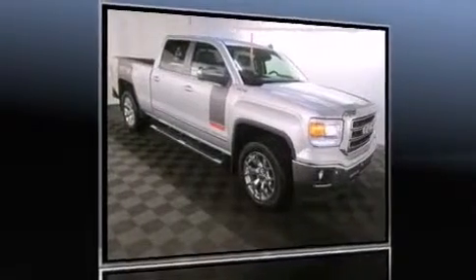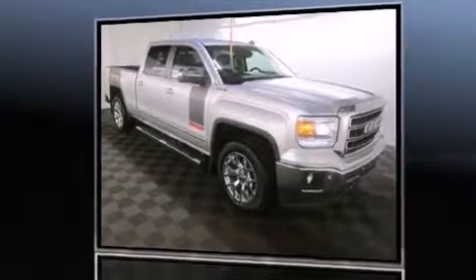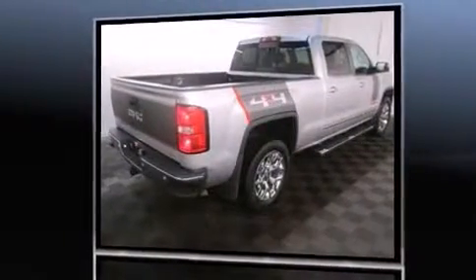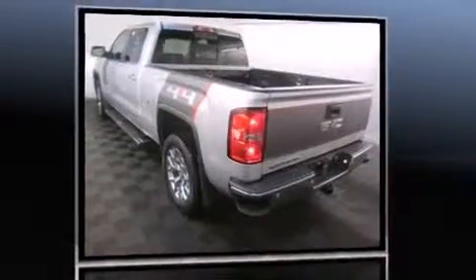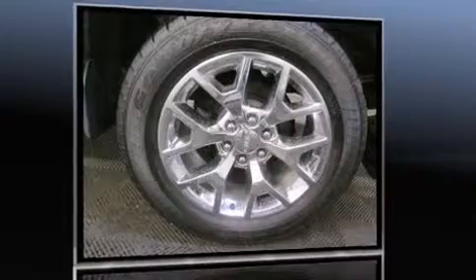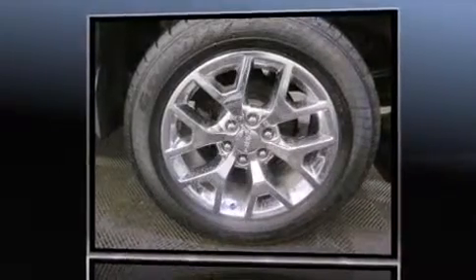The 2014 GMC Sierra 1500 with just over 10,000 miles on the odometer — this pickup stands out from the crowd, boasting a diverse range of features and remarkable value. It features four-wheel drive capabilities, a durable automatic transmission, and a powerful eight-cylinder engine.